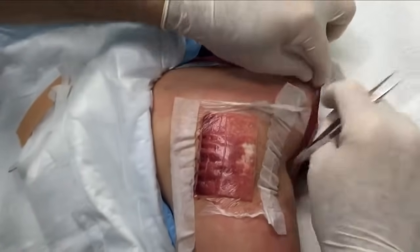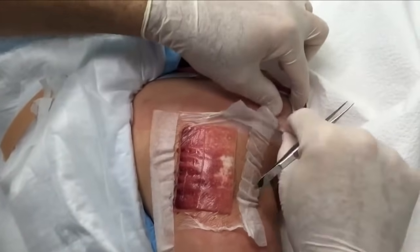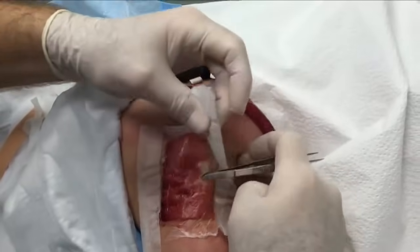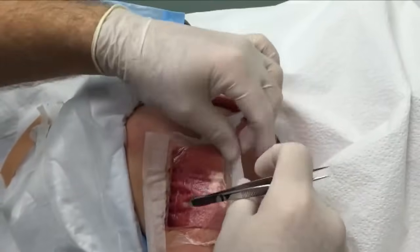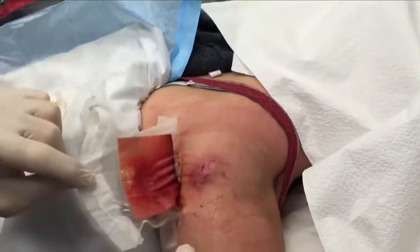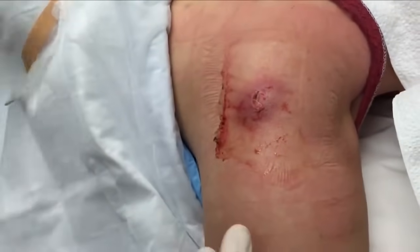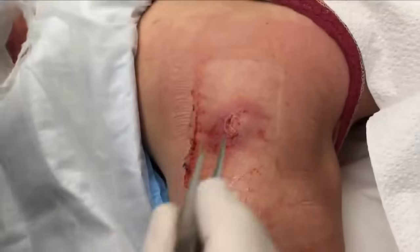We'll probably have more damage coming with this tape coming off than the whole wound. If it peels the skin off, it is not my fault. Oh look at that — it looks great, it really does look good.